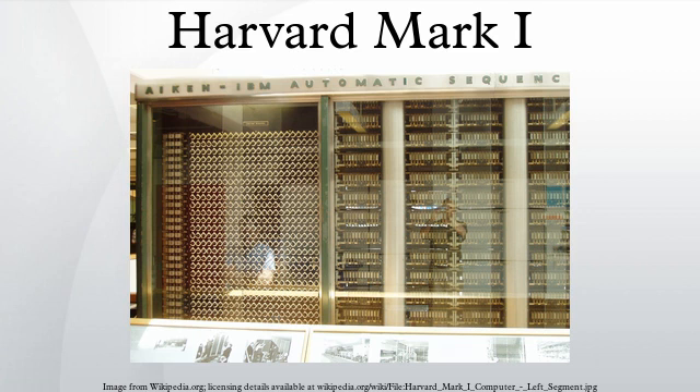This meant that complex programs had to be physically long. A loop was accomplished by joining the end of the paper tape containing the program back to the beginning of the tape. This separation of data and instructions is known as the Harvard architecture. The first programmers of the Mark I were computing pioneers Richard Milton Block, Robert Campbell, and Grace Hopper.